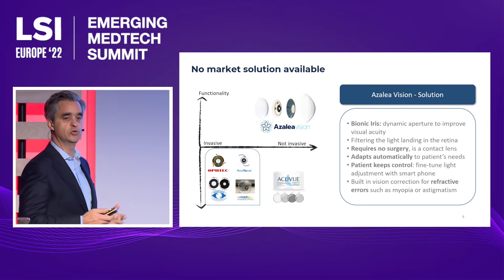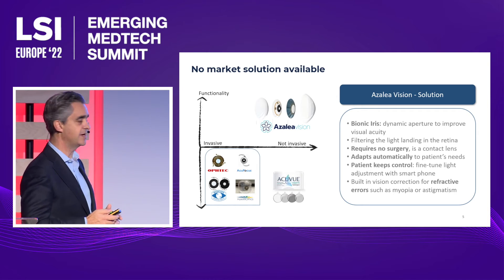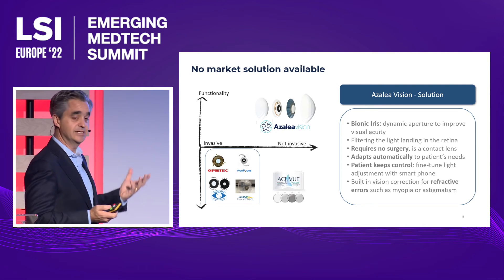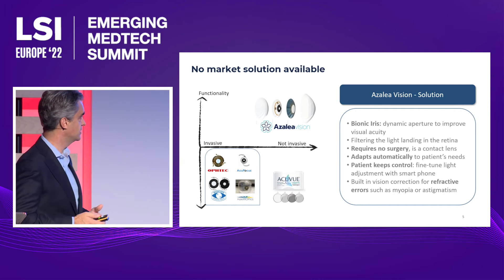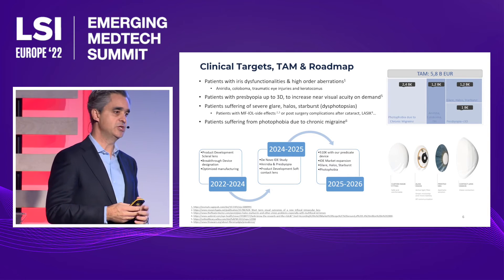In our case, we will not require any kind of surgery. We can command the pinhole effects. The patients will keep control of the therapy if needed with their smartphone. And as it is a contact lens, we will also be able to correct refractive errors like myopia or astigmatism.